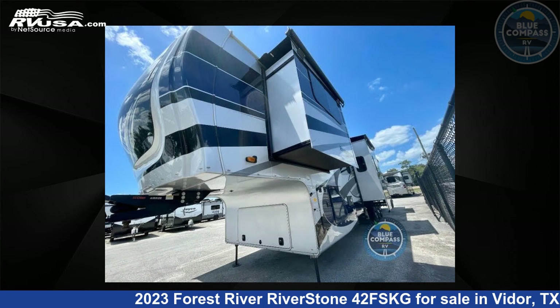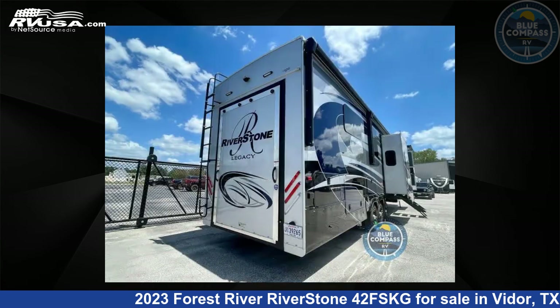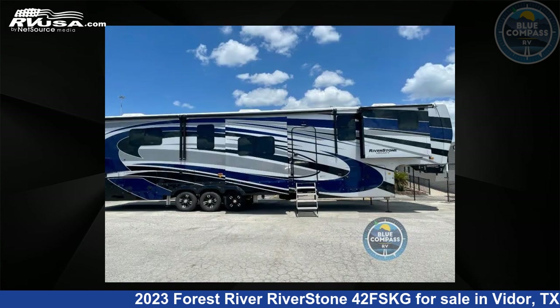This used Forest River is 44 feet 0 inches in length and features five slide outs, sleeps four, and 79 gallons fresh water capacity. The floor plan layout of this toy hauler features front kitchen, kitchen island, outdoor entertainment, and rear bedroom.